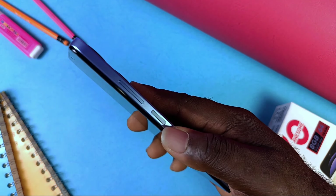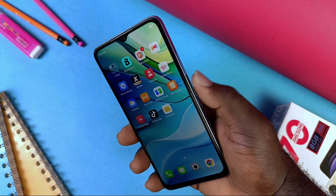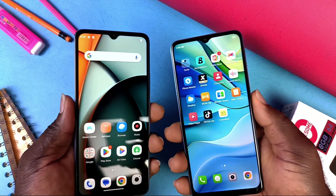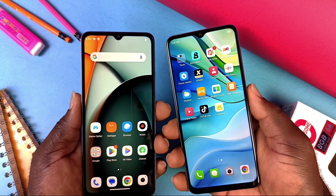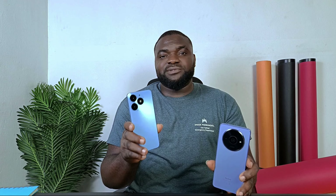The fingerprint unlock sensor on the right side gets the job done responsibly, though it's not the fastest. Compared to the Redmi A3's fingerprint unlock, the Itel A70 is faster. I believe there are things this smartphone can do that most phones at this price point would lag behind on. I'm planning to compare the Redmi A3 to the Itel A70 to see who tops the class — make sure you don't miss that video, so kindly subscribe to my channel.